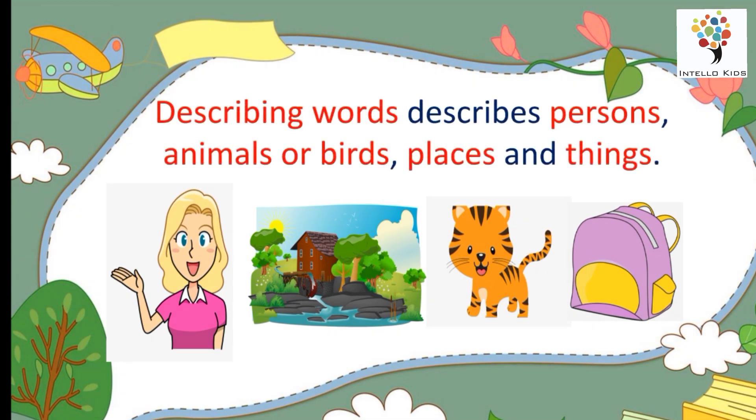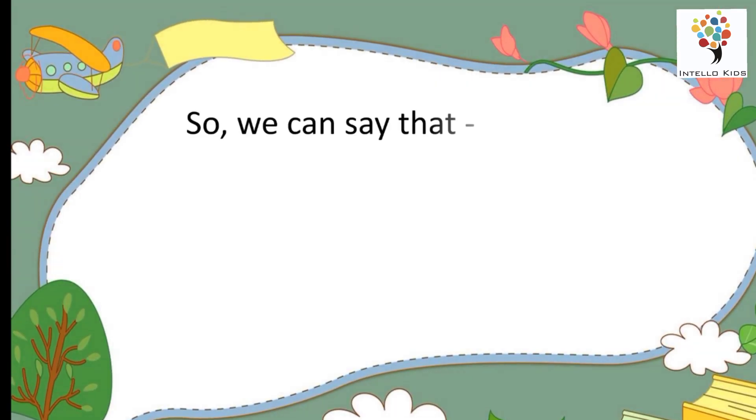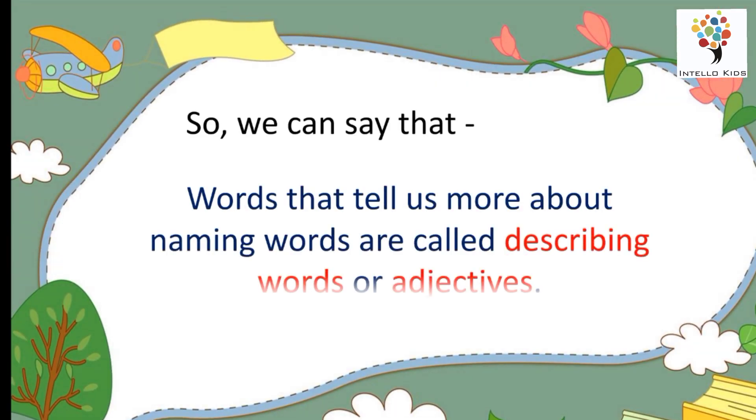Describing words describe persons, animals or birds, places and things. So, we can say that words that tell us more about naming words are called describing words or adjectives. Let's see a few examples.